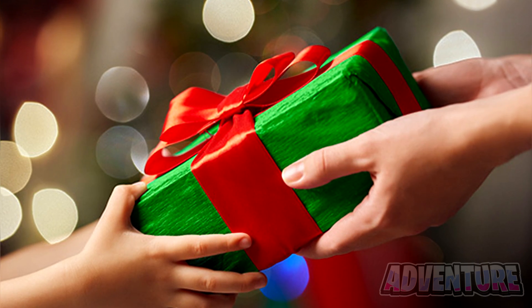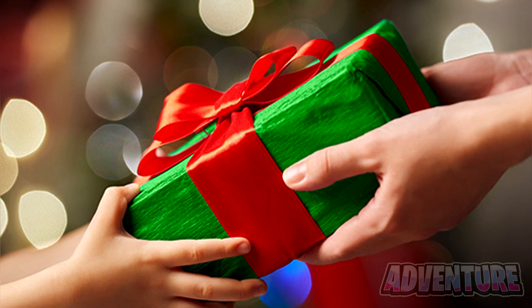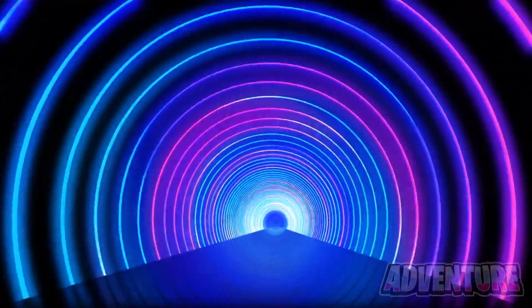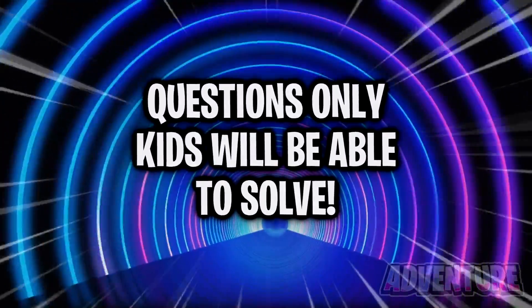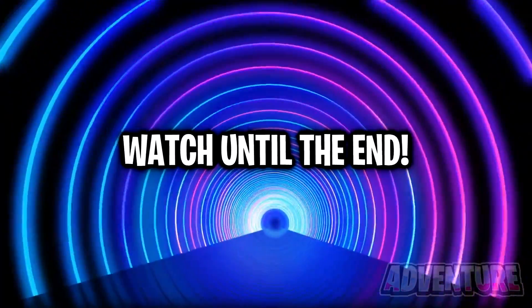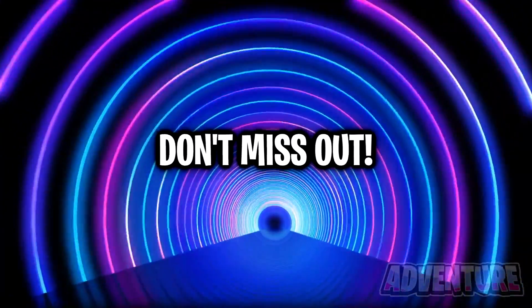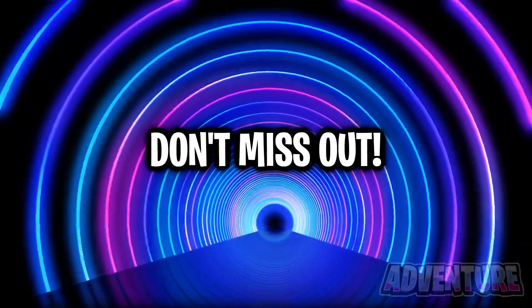Like the video and subscribe in the next 5 seconds for one whole week of good luck. Hey guys, Adventure here, and in this video we take a look at questions only kids will be able to solve. Make sure you watch the video until the end to see if you can solve the questions. Adults can't solve this and only kids can.